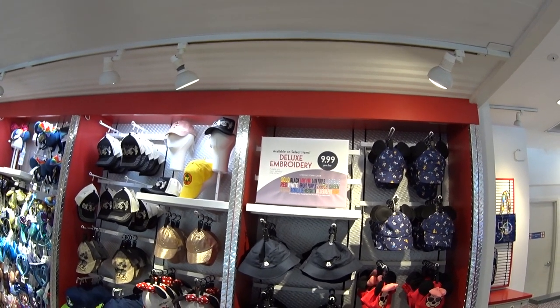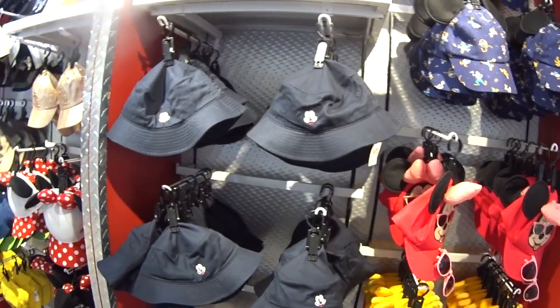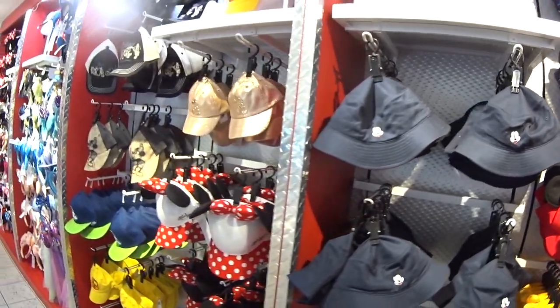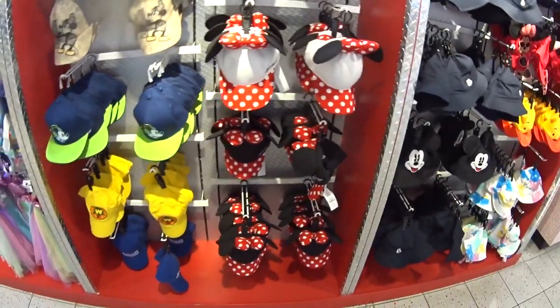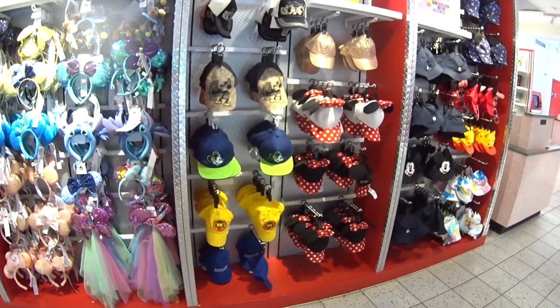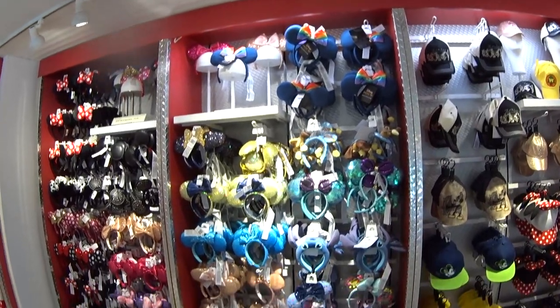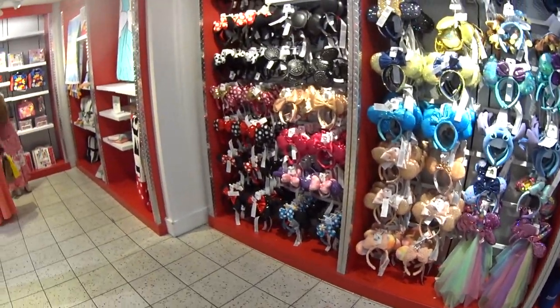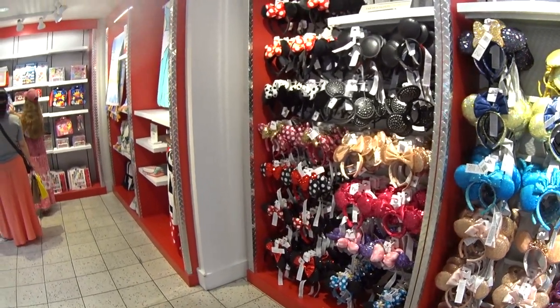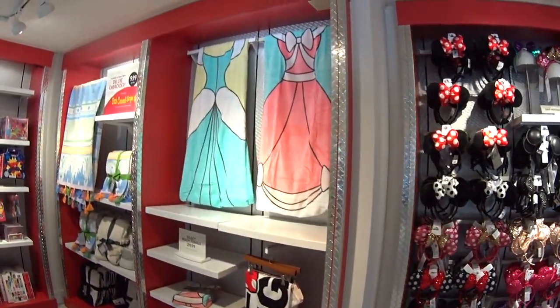Embroidery is available on select items, $9.99 per line, and you can choose your color. You can get hats and things embroidered — we're going to look at that counter in a minute. They have a good variety of hats for kids here, probably because you can get them embroidered. Here are the ear headbands — also a nice variety. I feel like a lot of people just don't come to this store very much. I saw this reversible towel at World of Disney a week or two ago and it's really cool — $2.99.